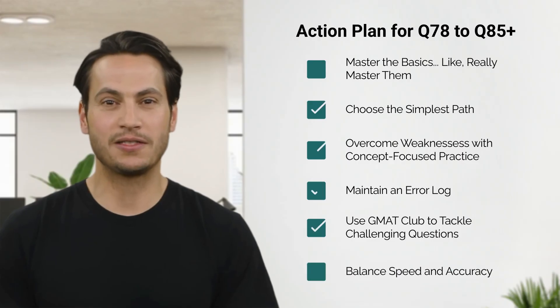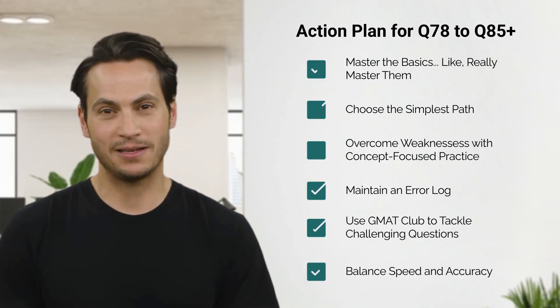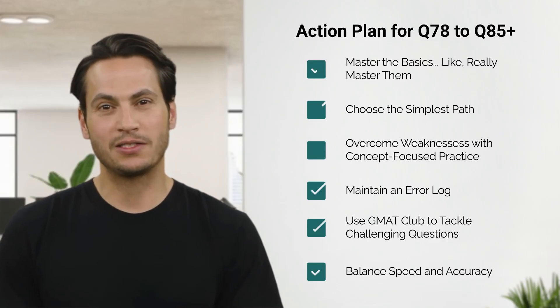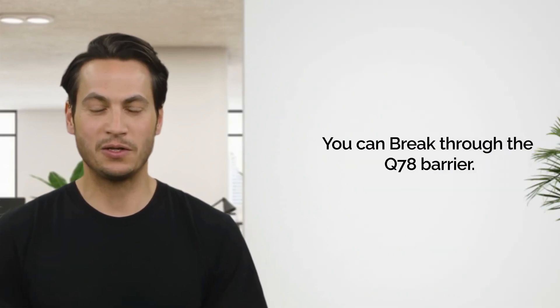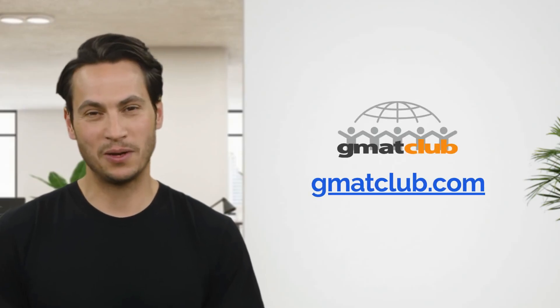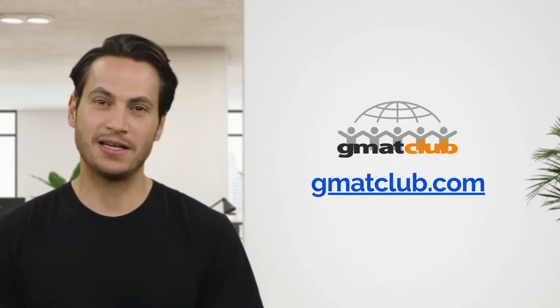Six: balance speed and accuracy. Prioritize accuracy first, then build your speed. Tackle the last 50 OG questions, 10 at a time, until you consistently hit 9 out of 10. Only then switch to timed practice. You absolutely can break through the Q78 barrier. Don't let a temporary plateau define your GMAT journey. Stick to these strategies and you'll dominate the GMAT quant section. Visit GMATClub.com for more powerful strategies and join thousands of successful test takers.